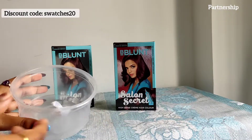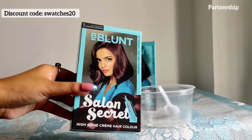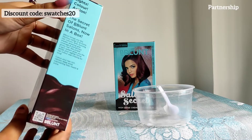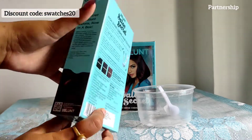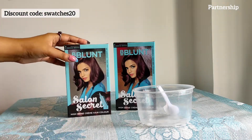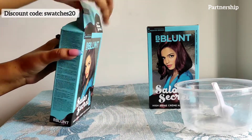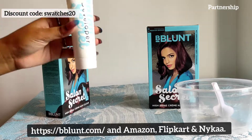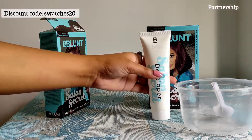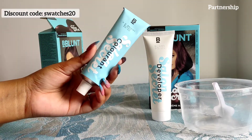I have a plastic bowl here and we're going to use this. Here I have a salon secret hair color in the shade mahogany reddish brown 4.56. I have two packets because my hair length is very long. bblond is a premium hair care and styling brand, and bblond products are available on bblond.com, Amazon, Flipkart, and Nykaa. If you are buying from bblond's website, use the discount code on screen — swatches20 — to get an extra 20% discount.